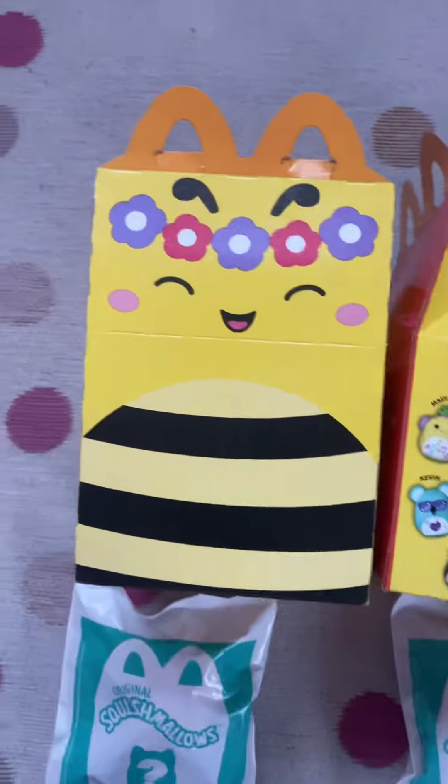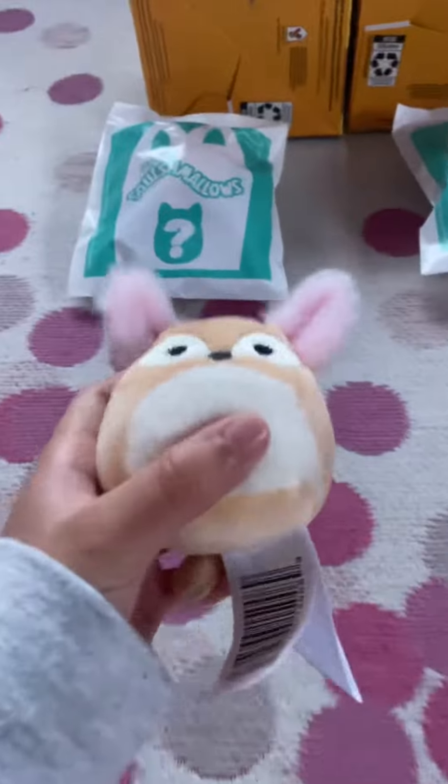Hello everybody and welcome back to my show! Today we are opening McDonald's Squishamala Happy Meals.